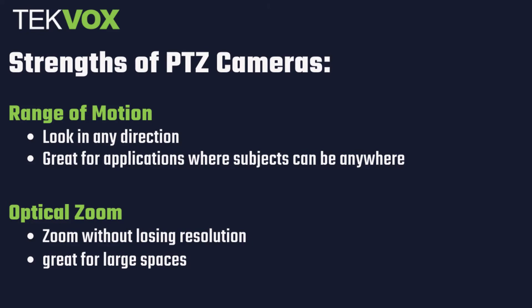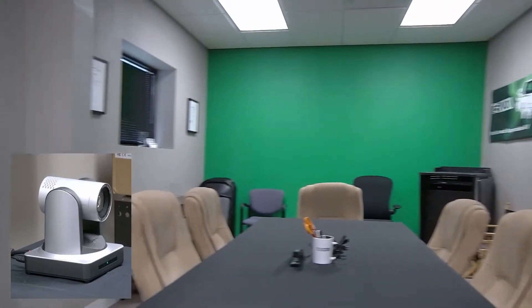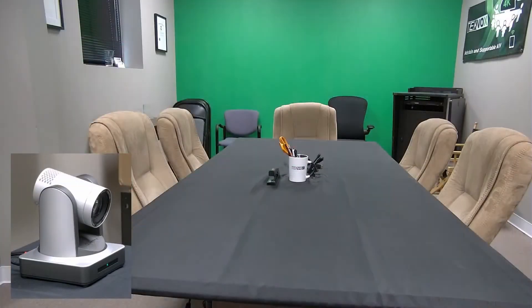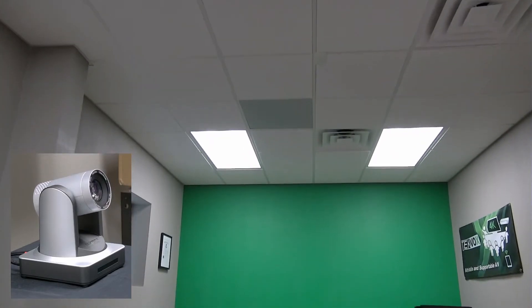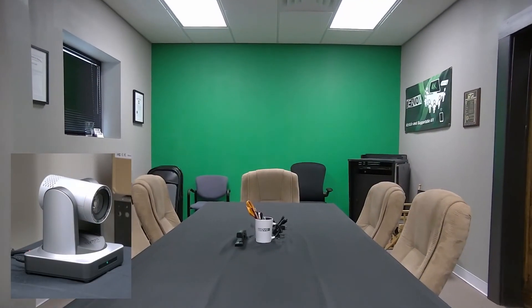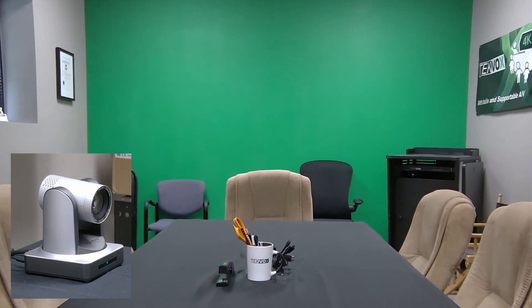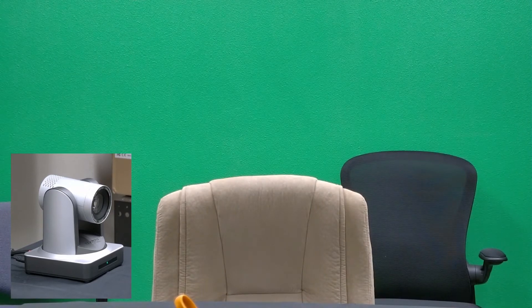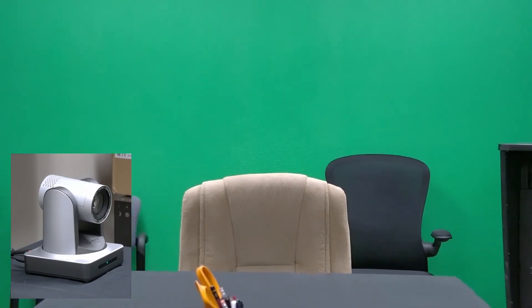What are some of the strengths of PTZ cameras? Their main strength is their range of motion. Because they're able to rotate so freely, PTZ cameras can look in almost any direction. This means that a single PTZ camera can potentially cover video of a huge area and is great for applications where your subjects could be anywhere in the room. PTZ cameras also have optical zoom, which means that they can zoom in or out without losing any resolution.